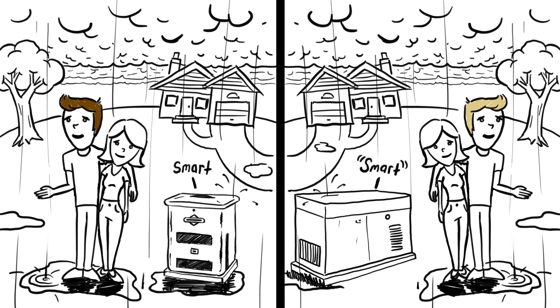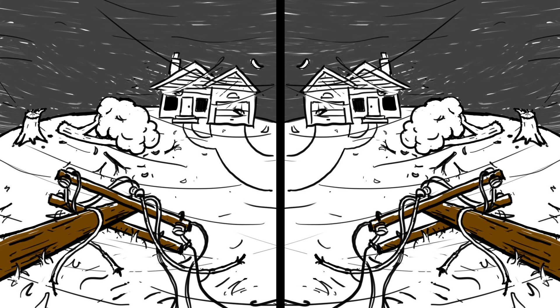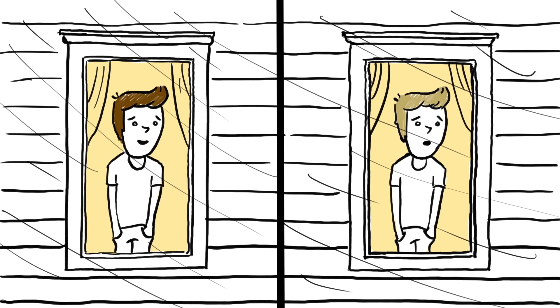So, what happens when it rains? Really rains. First, the utility power goes out, and the backup systems automatically kick in. And here's where it gets interesting.